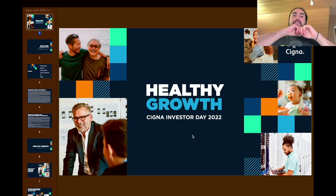Hey guys, welcome to this brand new video. Today we're going to talk about Cigna Healthy Growth, the Investor Day 2022. As always, we will start with a few numbers about Cigna, then take a more precise look at the business model using the Investor Day presentation, and finally we'll look at the long-term and daily charts using TradingView. With that said, let's go straight ahead.